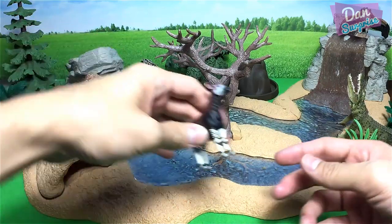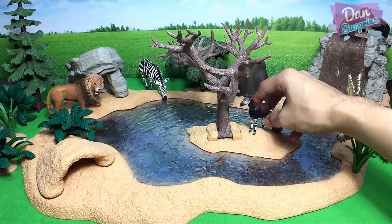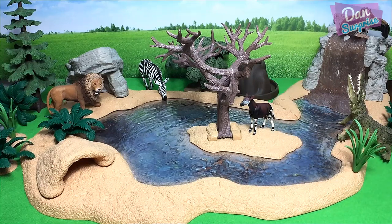Let me place this Okapi right over here.